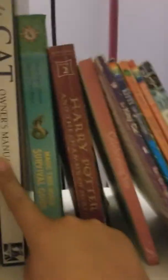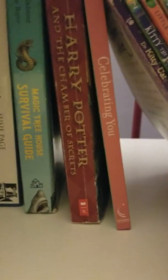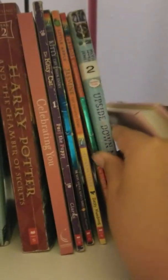This book is called 'Complete Cat Owner's Manual,' then 'The Magic Tree House Survival Guide,' 'Harry Potter and the Chamber of Secrets,' 'Celebrating You,' Dr. Kitty Cat, 'Kitty the Tiger Fairy,' 'Jasmine the Present Fairy,' 'Claudia and the Accessories Fairy,' and 'Upside Down Magic.'